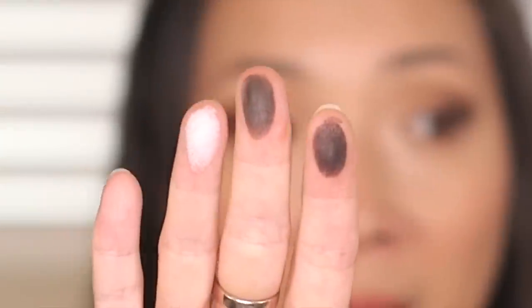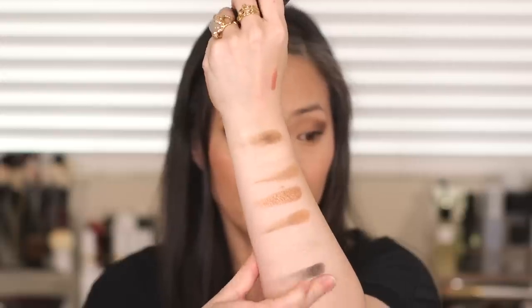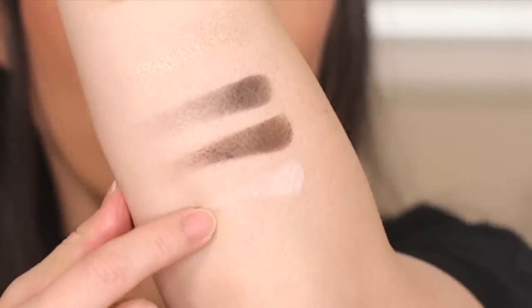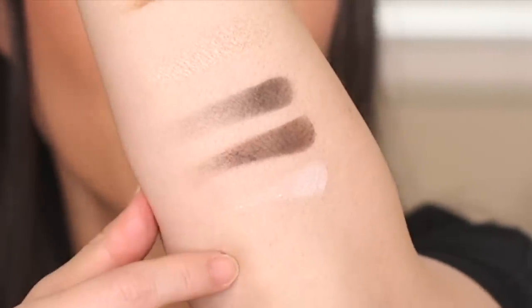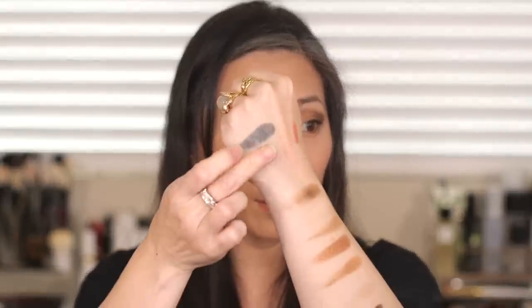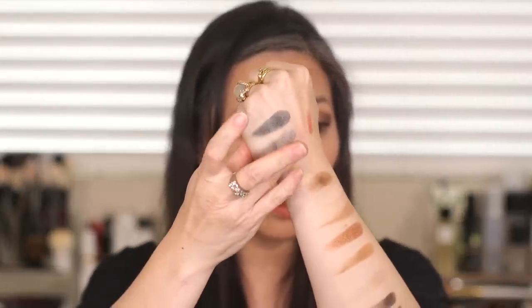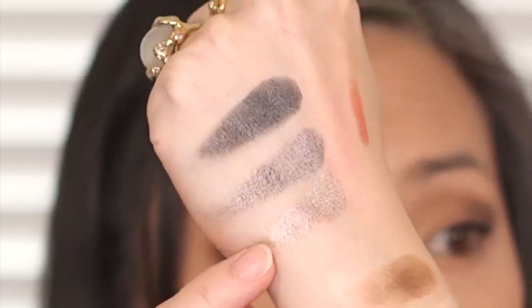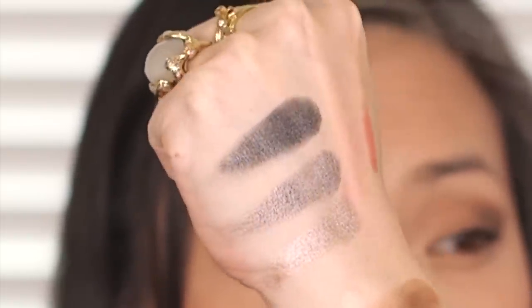Here are the mattes. And this white is going to be really interesting because Viseart mattes especially blend really, really well together — so that'll be really nice. And then here are the shimmers. Those are pretty — look at those three shimmers.